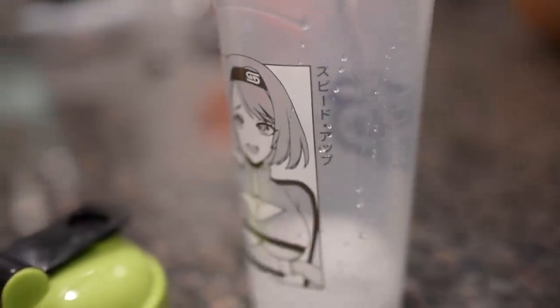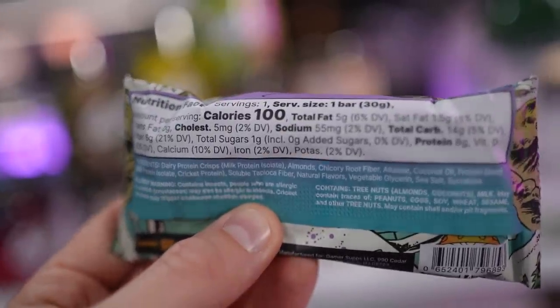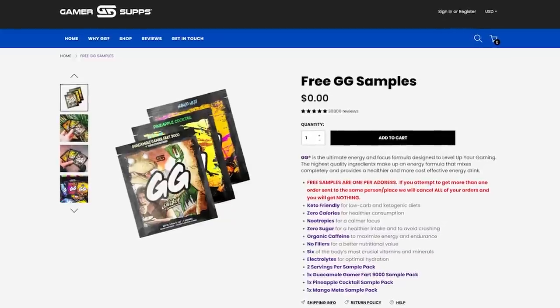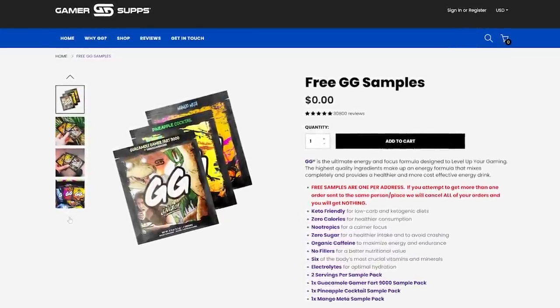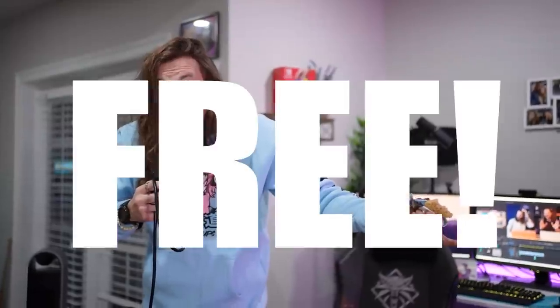I love this stuff. It's sugar-free, calorie-free, delicious energy. They also have caffeine-free. And they even have food now since we started working with them — these sus snack bars. They're only 100 calories and they have 8 grams of protein. You can buy these with code beat-em-ups. If you want to get some gamer subs, it directly supports the channel. It's free — you don't have to buy it. Just click the link below and you'll have free drinks straight to your house worldwide.